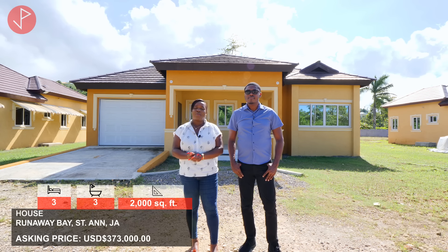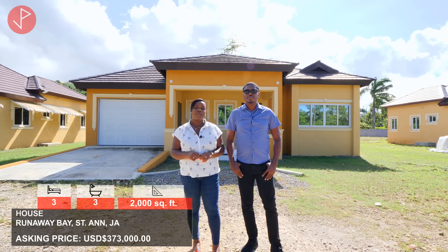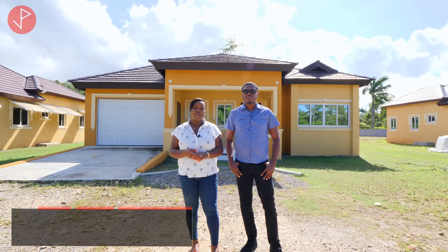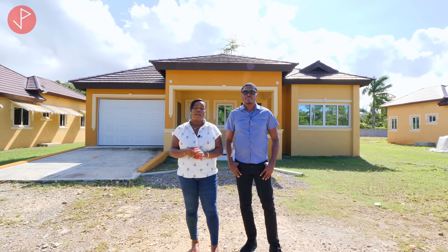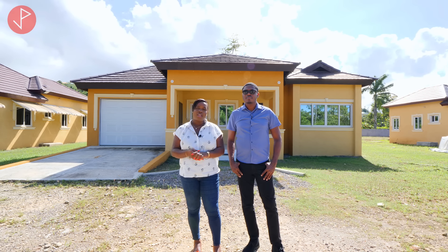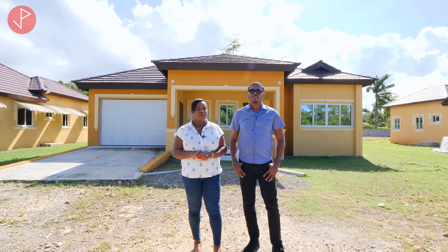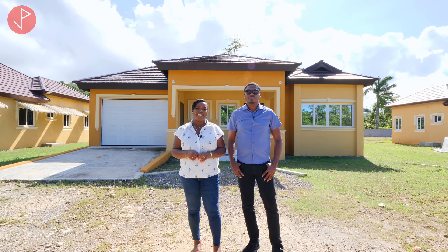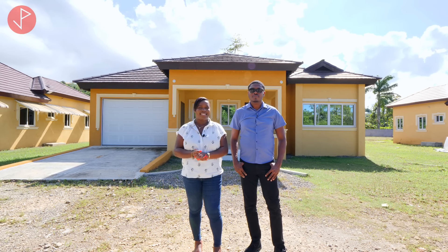Thank you Andrew. So property viewers, if you're interested in any of these properties, remember to stick around to the end of this video where you'll find Andrew's contact information. Please check the description box as well for his contact details. If you're interested in accessing royalty-free music, use the link in our description box to sign up with Epidemic Sounds. Now, before we get into this tour, remember to like this video, leave us a comment and subscribe to our channel. Now let's take a look at these listings.